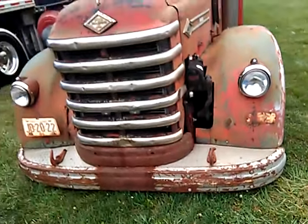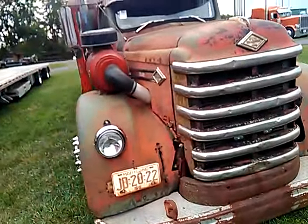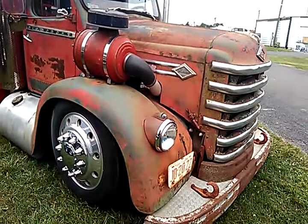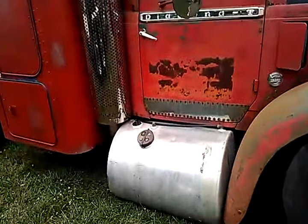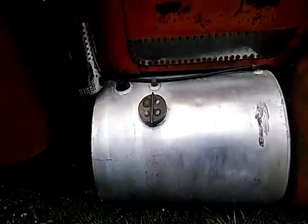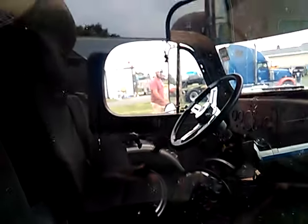This is awesome. It's got to have air shocks in it, because there's no way I'd drive this thing loaded — it's practically on the grass with the fuel tanks touching the ground.